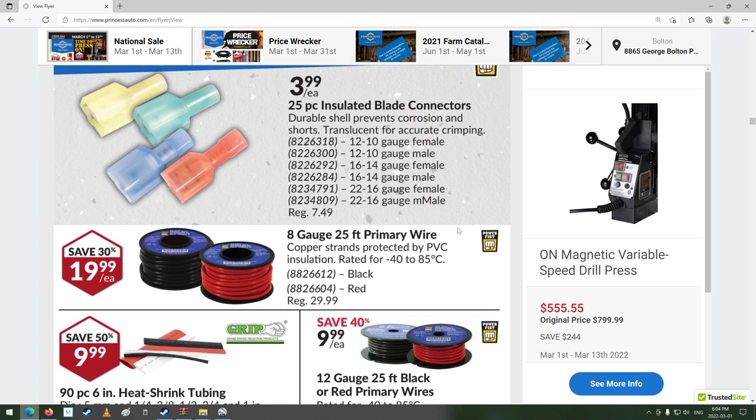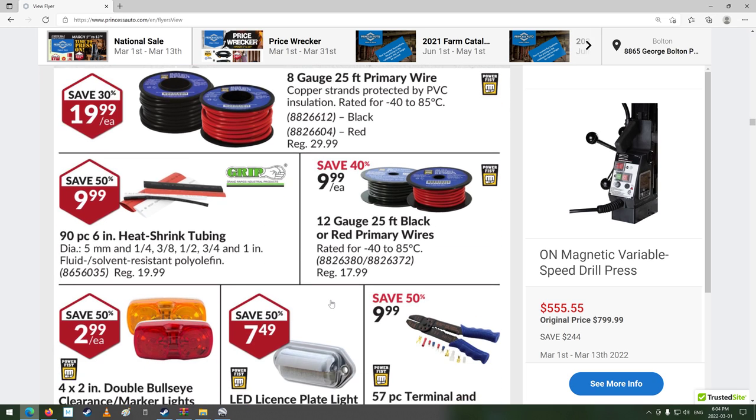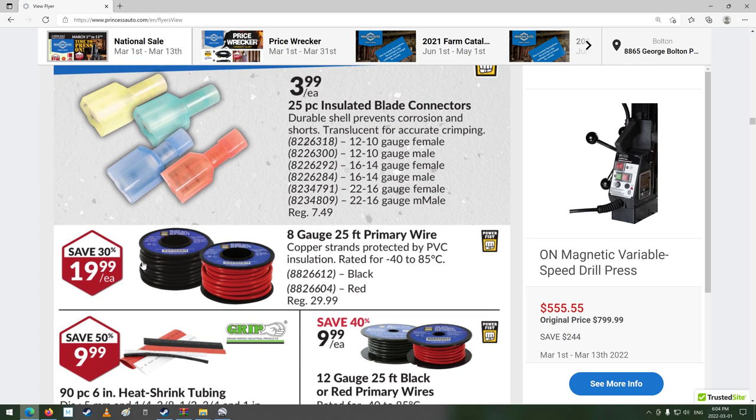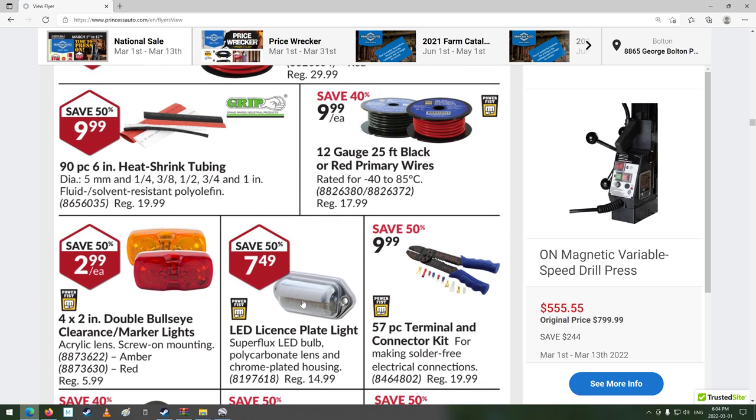Ooh, wires! 8-gauge — that's pretty beefy stuff. 12-gauge, pretty beefy stuff too. 25-foot rolls, 20 bucks each. That's a fair thick, good wire — I probably would have used that for the heavy battery wiring on the tractor when I was doing it, but the stuff we used worked good.